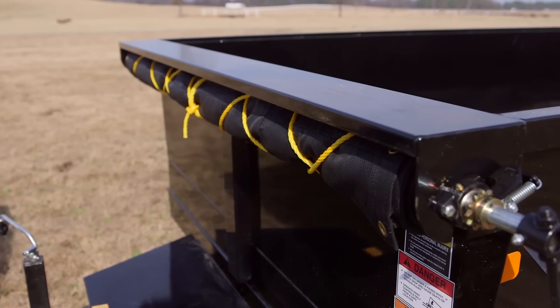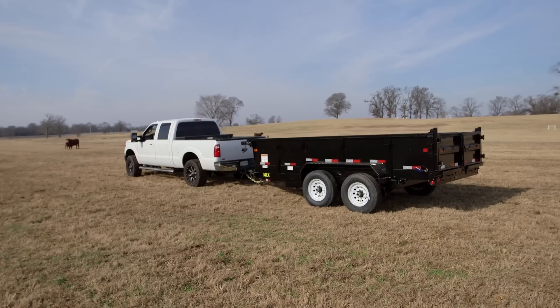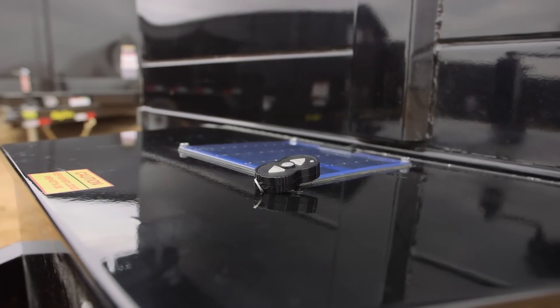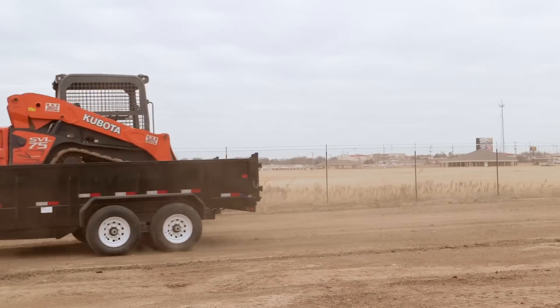To top it all off, it comes equipped with a tarp, keeping your load right in place. And when you look at the optional features — such as side extensions for those big jobs, slide-in ramps, a wireless remote, and a solar charger — you'll be equipped for any job, from around the home to the ranch and on the job site.